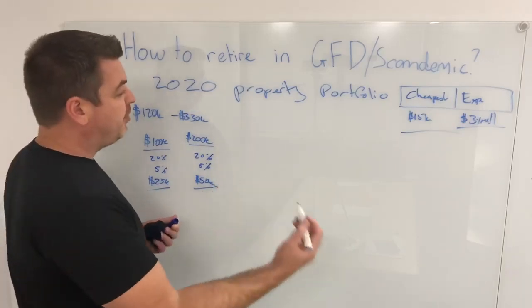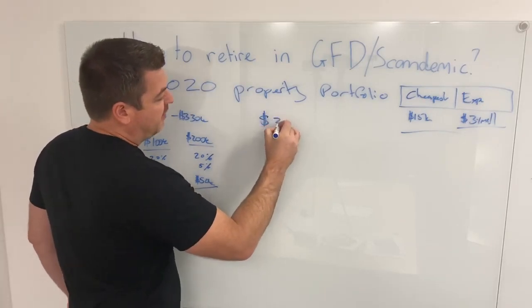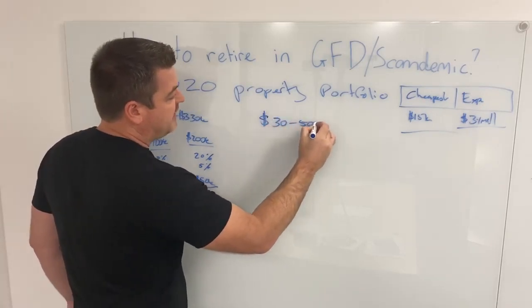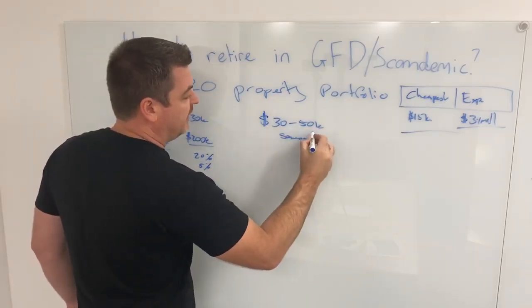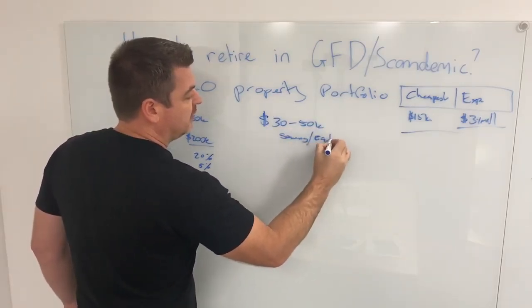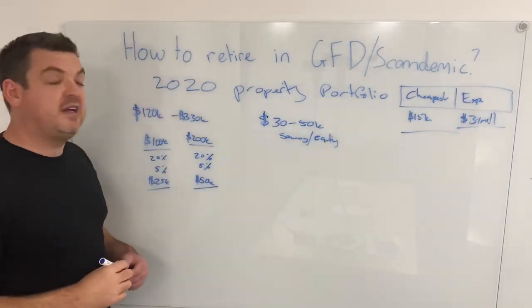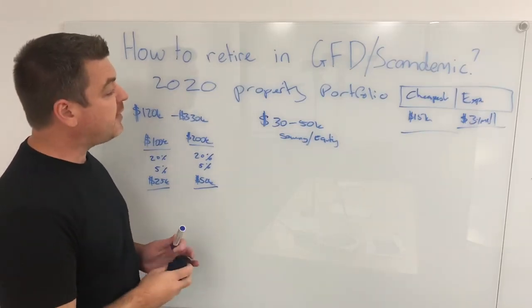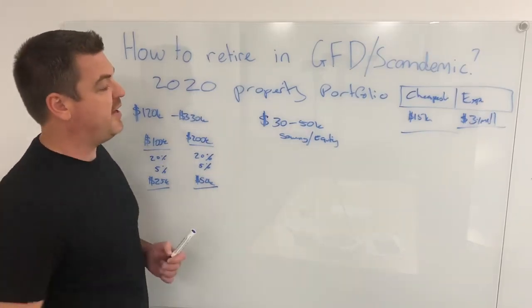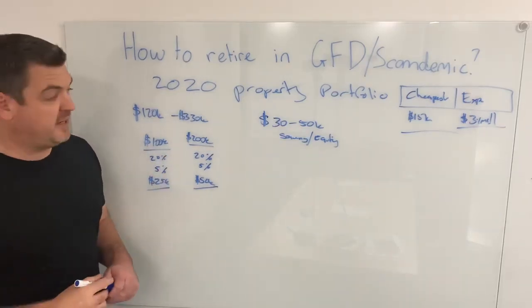If you wanted to build a property portfolio in 2020, you would need about $30,000 to $50,000 in savings or equity. This could come from your principal place of residence or from savings from hard work. If you can save up $30,000 to $50,000, you could get yourself into a property in 2020.